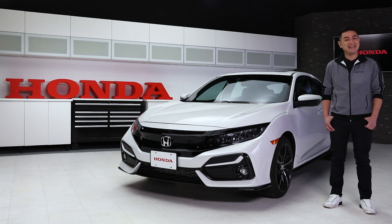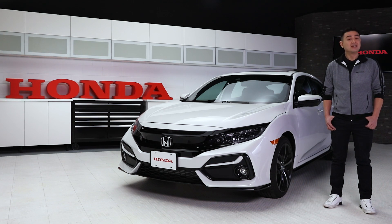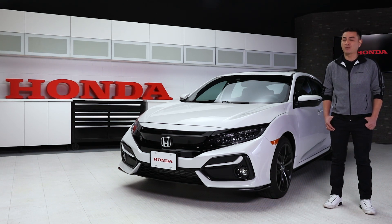With the quality and performance you've come to expect from Honda, it's easy to see why the Civic has been the best-selling car in Canada for over 20 years. Drive one today and experience the 2020 Civic Hatchback Sport Touring for yourself. Head to your local Honda dealer and check out Honda.com for more information.